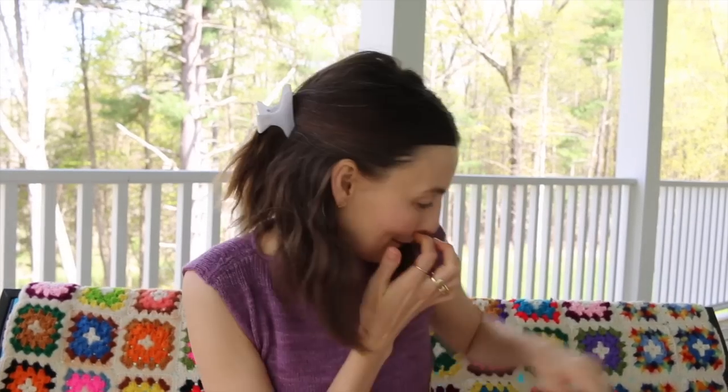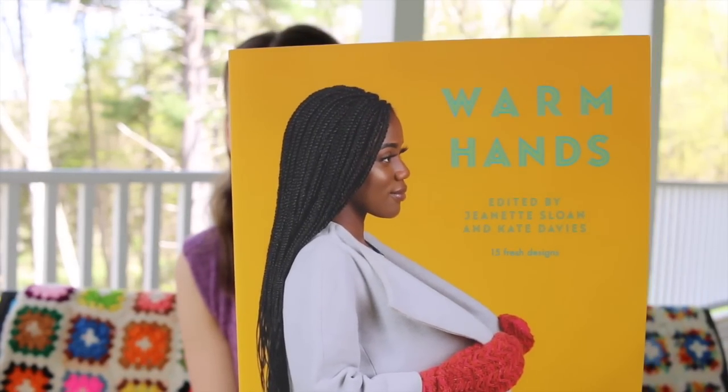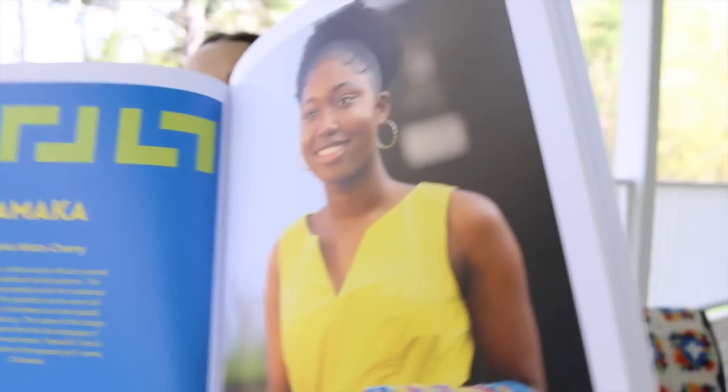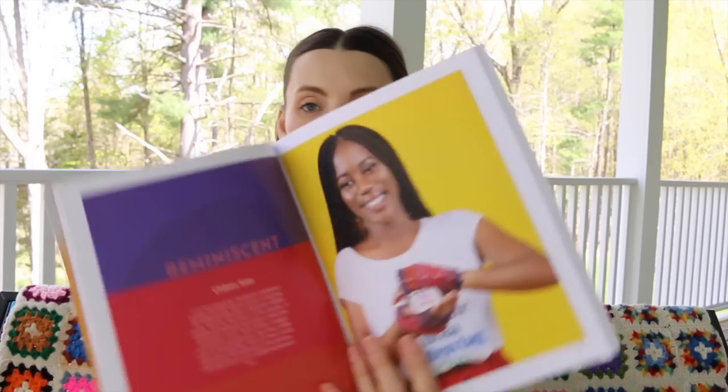Warm Hands brought to you by Jeanette Sloan and Kate Davies — there are 15 fresh designs for your hands. These would be really fun gifts. It's great for holiday knitting — wonderful when you get a new coat and need a little pop of color to keep you warm, and good stash busters too.